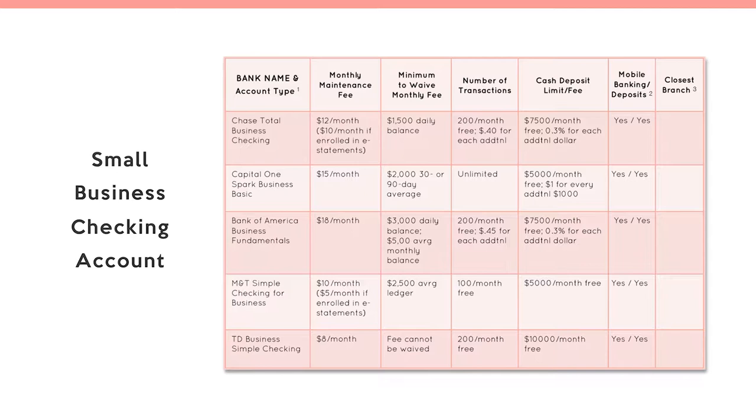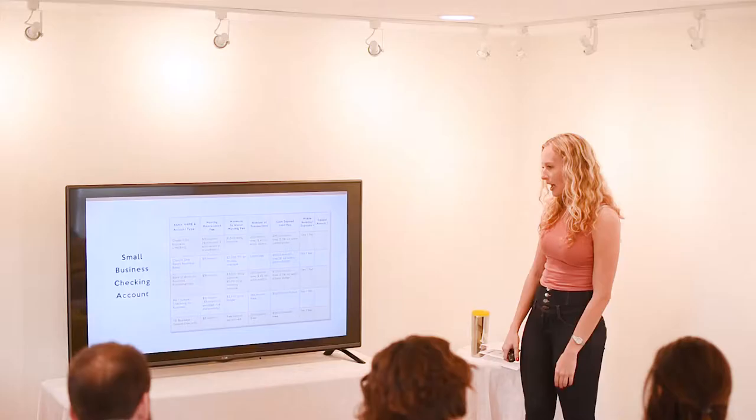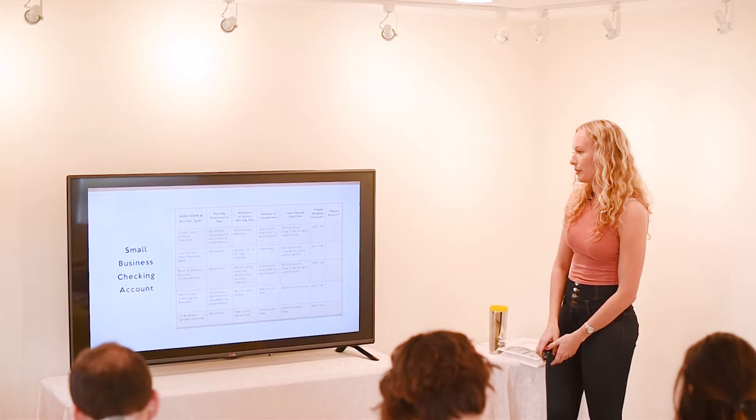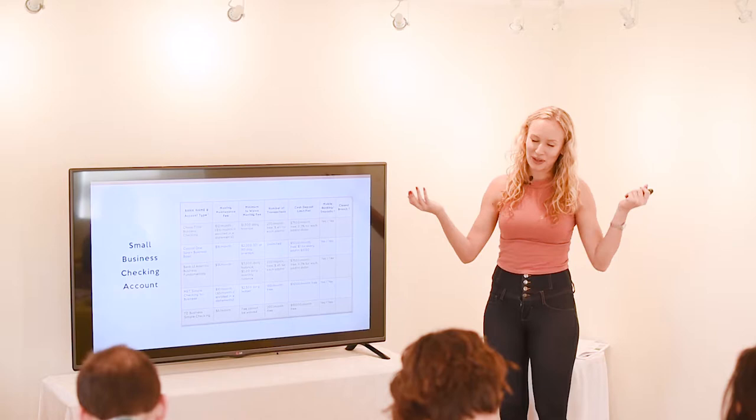There are a whole bunch of different options for banks where you can get your account. There's really no right answer. I started out with TD and now I'm at M&T, but it really just depends on the different features and what works best for you. Unfortunately, business checking accounts usually don't offer interest, so you just have to have your money sit there and not earn any interest.